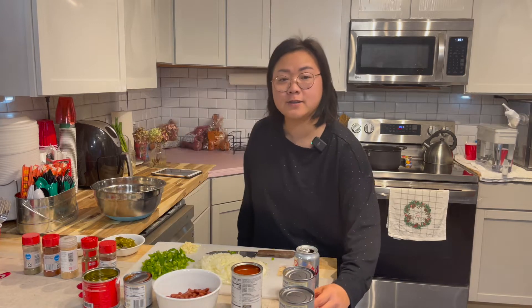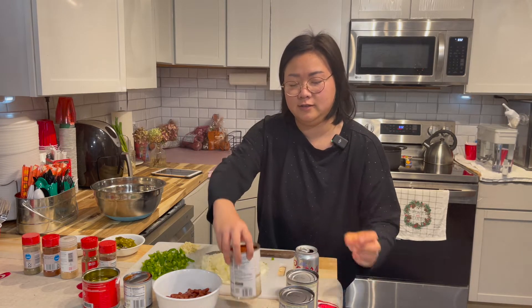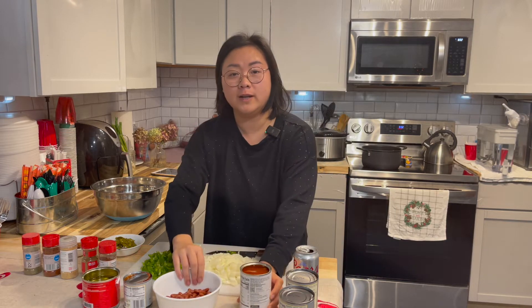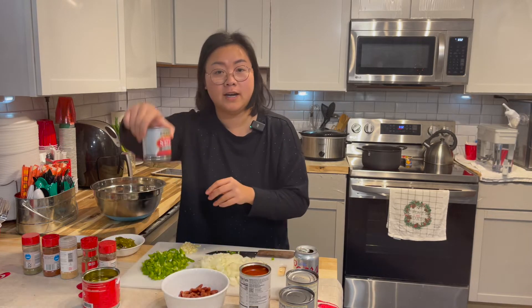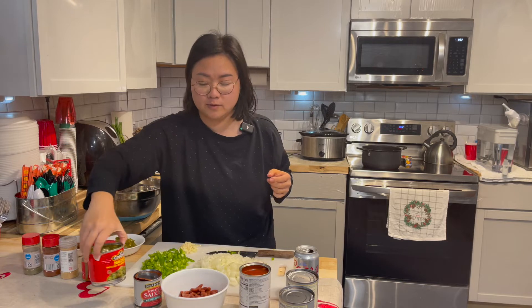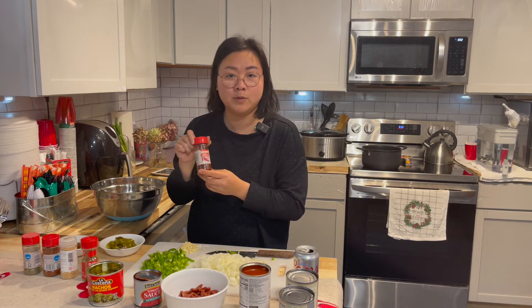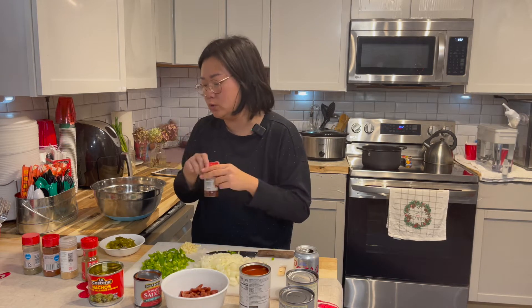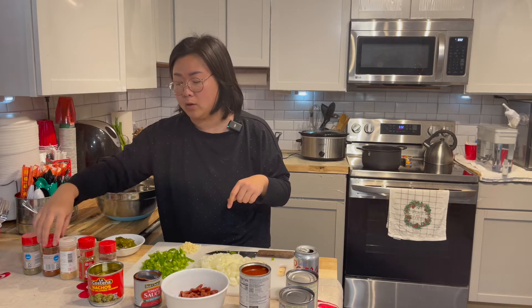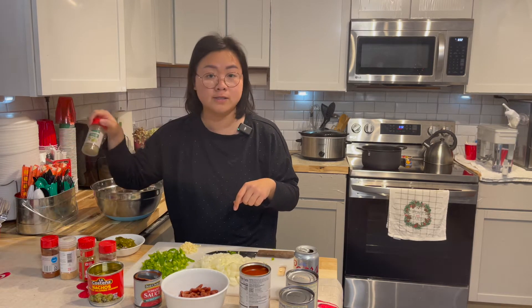The ingredients for today are two cans of diced tomatoes, one can of chili beans in chili sauce, one can of drained kidney beans, one can of tomato sauce, half a can — which is 12 ounces — of nacho jalapeño peppers, four tablespoons of chili powder divided between two bowls, one tablespoon of ground cumin, one tablespoon of garlic, one teaspoon of paprika, one teaspoon of Italian seasoning, two medium-sized onions, one bell pepper, and five cloves of garlic.